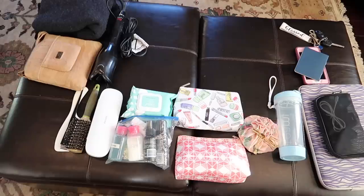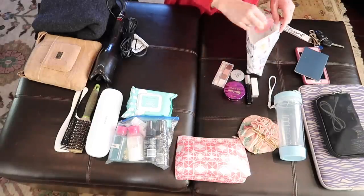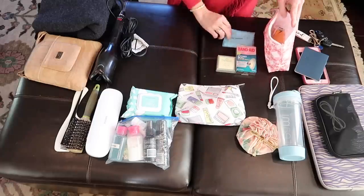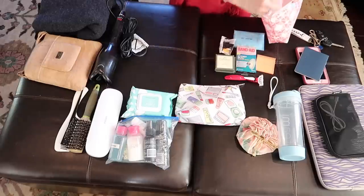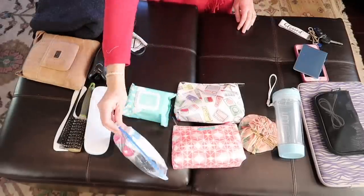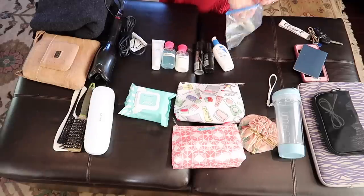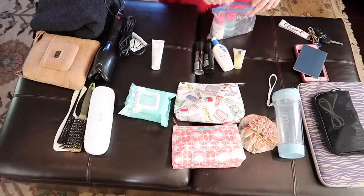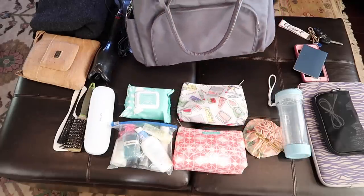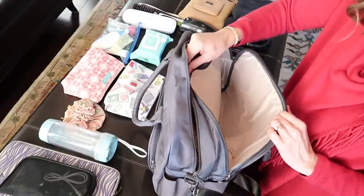Now I'll show you everything I include in my personal piece that I carry on and stow under the seat in front of me. I have one pouch containing all my makeup. In another pouch I have blister pads, a shower cap, small mirror, razor, toothpaste, earplugs, and hotel soaps. To satisfy TSA requirements, all my liquids — shampoo, conditioner, sunscreen, and moisturizers — are in three-ounce or smaller containers in a quart-sized zip-lock bag.